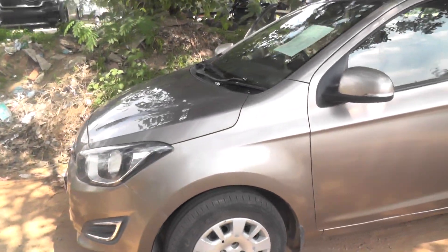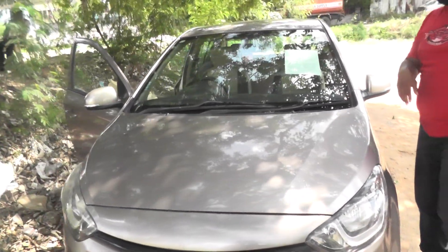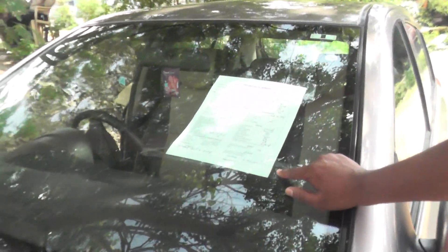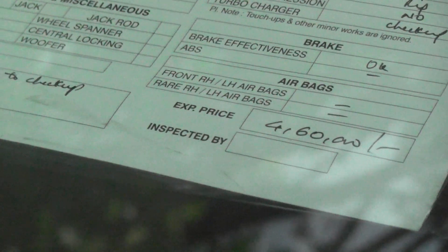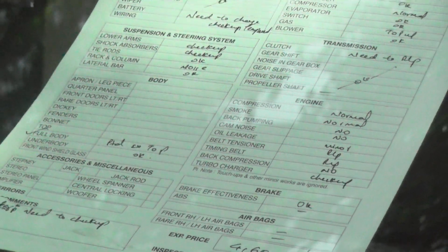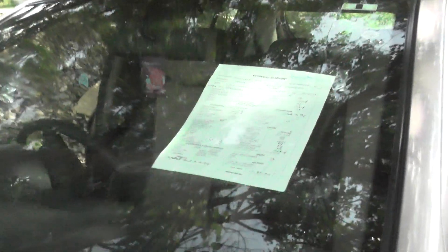You can see the total car. The price is ₹4,60,000 and it has 60,128 km. This is the i20, 2013 manufacturing year, fuel is diesel, Magna variant. Thank you.